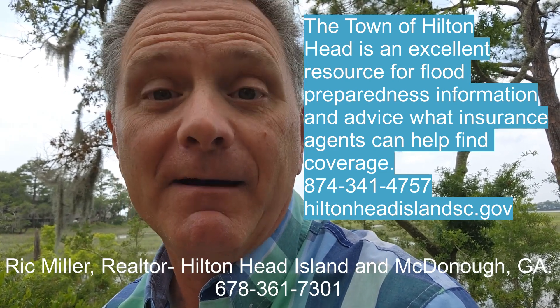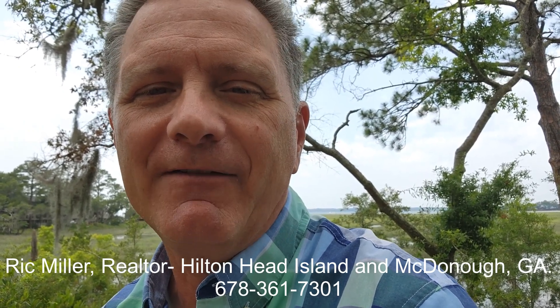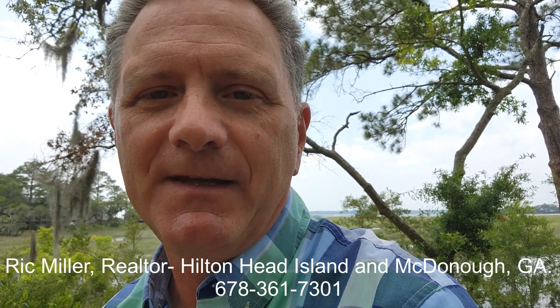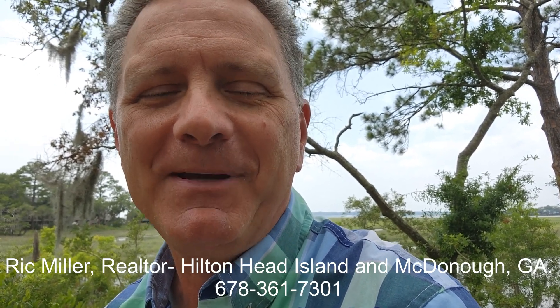So do yourself a favor — a big favor — and give them a call. And if you're looking to buy or sell here in the low country, give me a call. I'll make every effort to ensure your next real estate project is a success. And until then, thank you for watching. If you're looking to sell, good luck with your sale. And if you're looking to buy, happy house hunting.